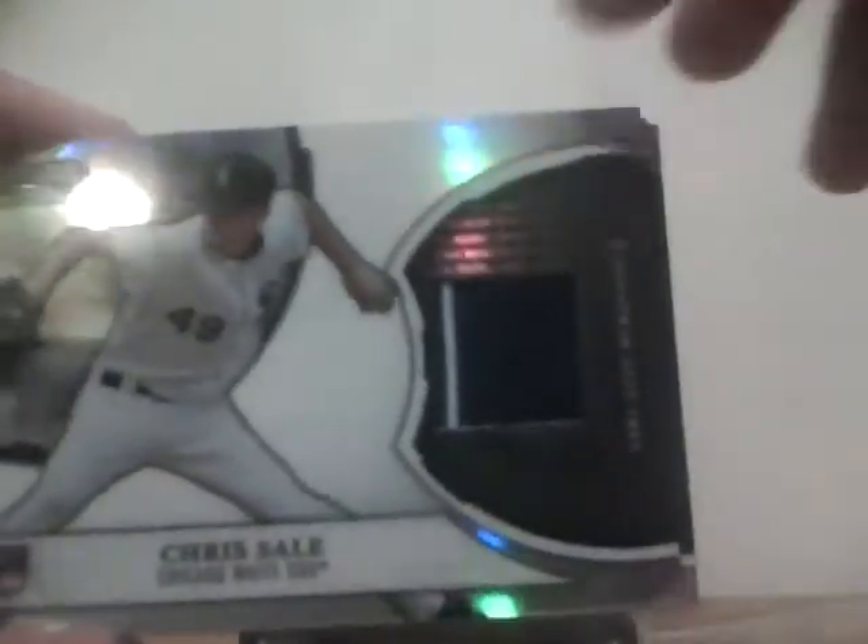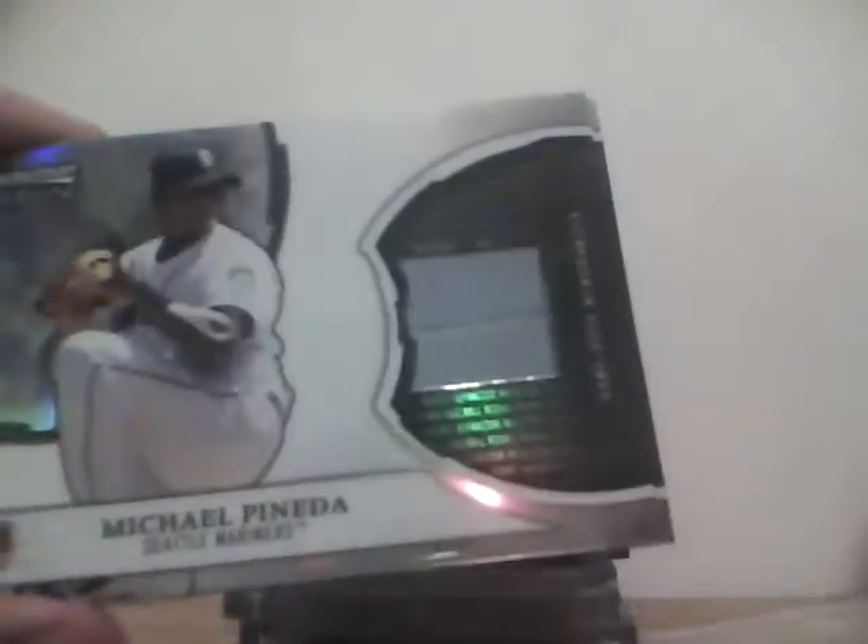Next, the notable relics. Don't have decent toploaders for them right now so I'm just going to keep them in a case. Got a Chris Sale jersey with a pinstripe, a Michael Pineda jersey with stitching, and a nice Darwin Barney jersey with some shale — still in the jersey, pretty dirty.